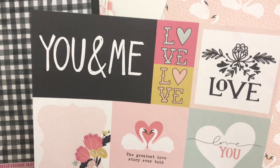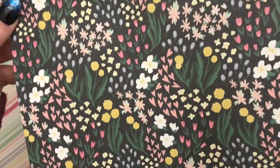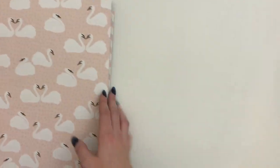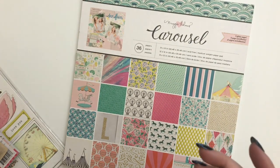And this is from the You and Me collection from Echo Park. It's maybe supposed to be Valentine's Day, but it totally matches Maggie Holmes - look at these swans. And it has a really pretty floral on the back too. I should have gotten two of that one. That was everything I got from Paper Issues.